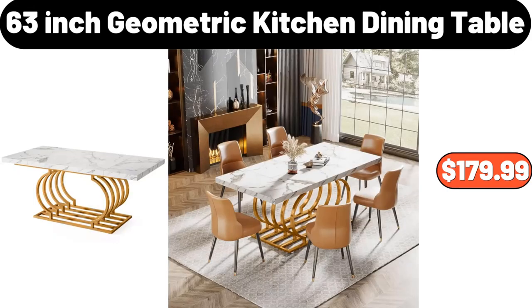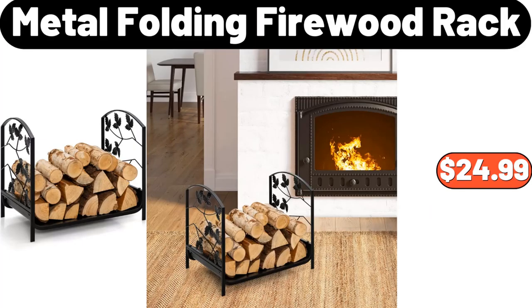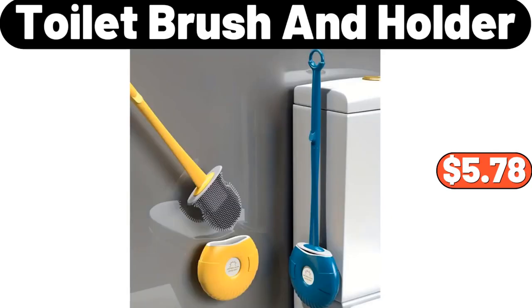63 Inch Geometric Kitchen Dining Table, $179.99. Refrigerator Fruit Storage Box, $1.99. Metal Folding Firewood Rack, $24.99. 32 Pieces Food Storage Containers Set with Snap Lids, $19.79. Toilet Brush & Holder, $5.78.